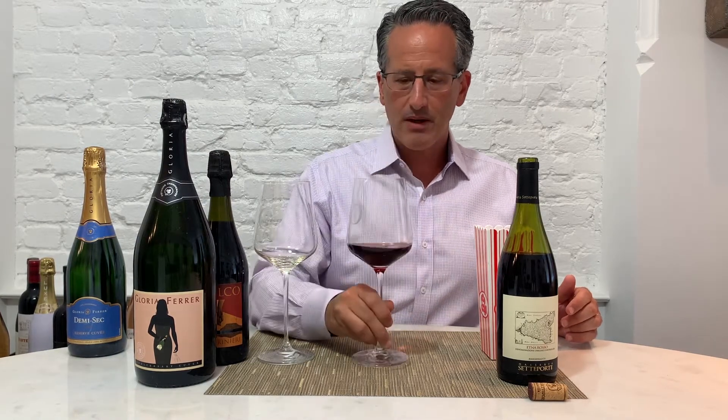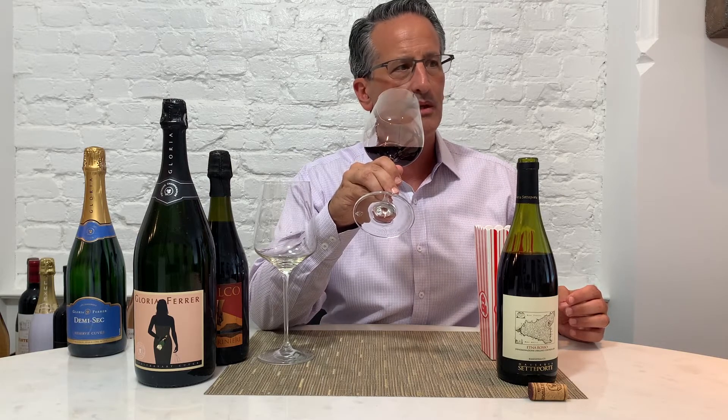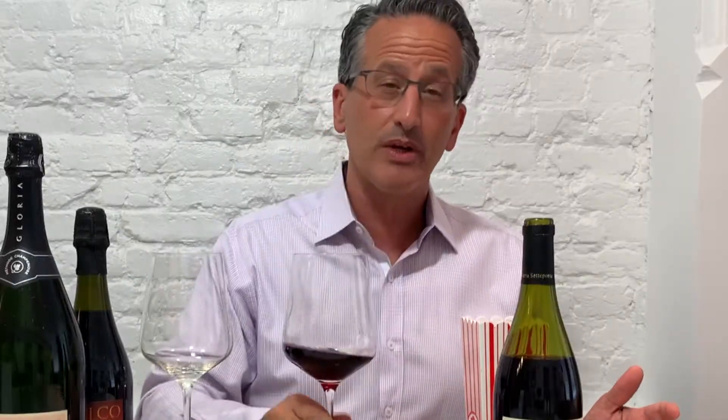Let's see what this one smells like. Wow. This smells like the most beautiful candied red cherries that you will ever come across. I'm not getting the smoke note, that ashy smoke note, but it smells rocky — rocky cherries. This is really pretty. Again, 2010 — amazing vintage all over Europe, and Sicily was no exception. I'm getting the roses, the floral notes are coming through.